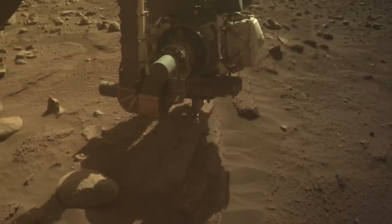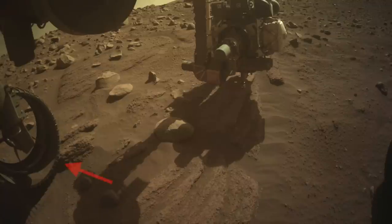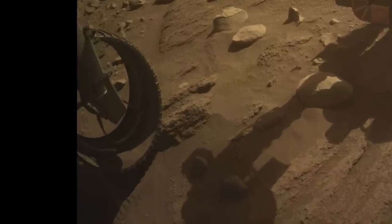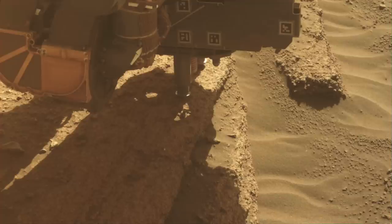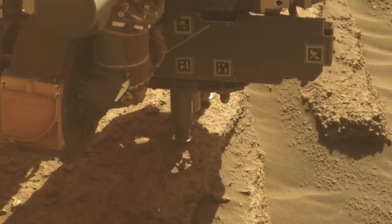Jumping right to coring is a surprise, and so is the fact that one of the wheels is not fully planted. The front wheel is perched on a rock, but apparently not enough of a concern to warrant repositioning. Then there's the placement of the drill on the outcrop, with the stabilizers just a few centimeters from the edge, which seems a bit dicey. It all adds up to a sense of urgency to get this job done.